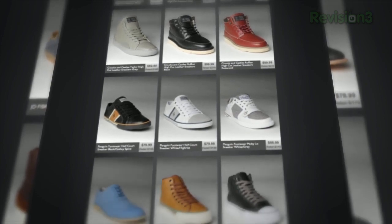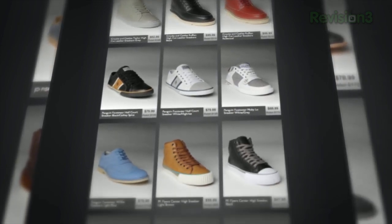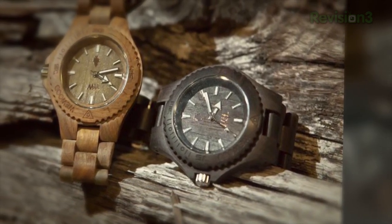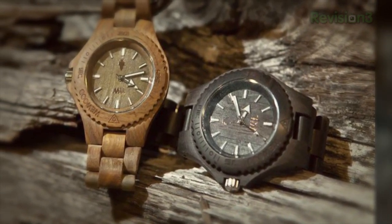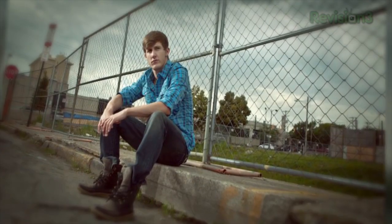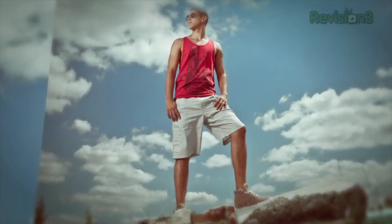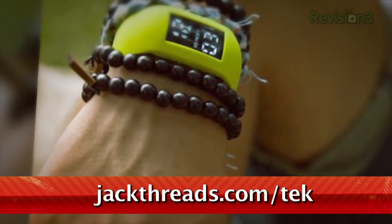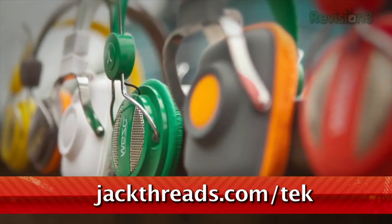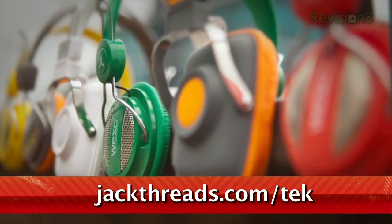Only suckers pay full price. If you love alternative apparel brands like Kid Robot, Hurley, and Stussy, but hate wasting all your cash on them, listen up. You can score these premium brands at up to 80% off every day. There's a new invite-only shopping club just for guys called JackThreads, serving up street, skate, and surfwear brands at prices that will melt your brain. There's a waitlist to join, but if you head to Jackthreads.com slash T-E-K, you'll get instant access to all the killer hookups. Go now!